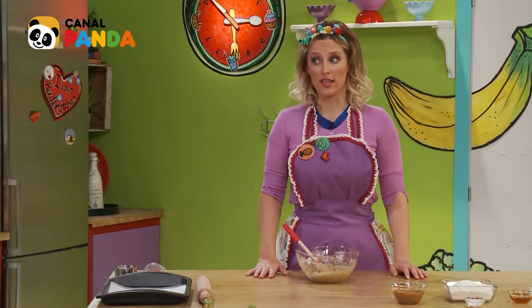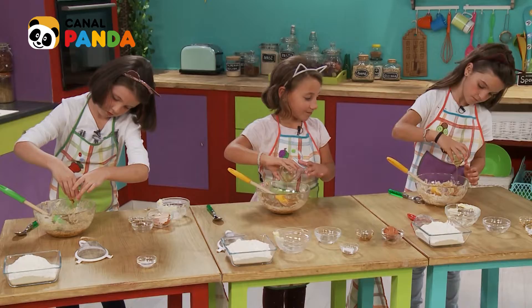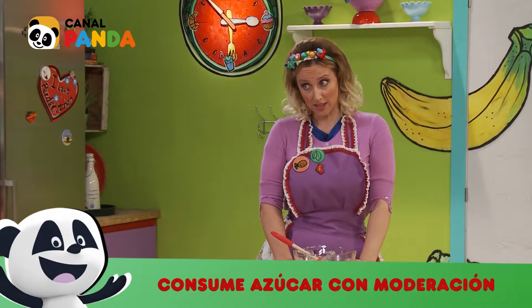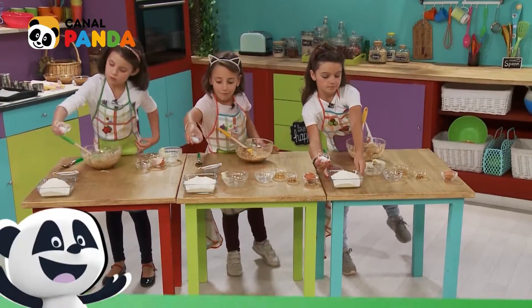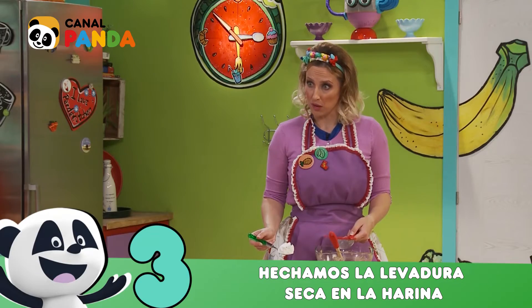Y antes de mezclar, vamos a añadir la miel. Si tomamos azúcar, hay que tomarlo siempre con moderación. Cogemos el baking powder, nuestra levadura seca, y la echamos a la harina. Y lo echamos a nuestro tamiz.